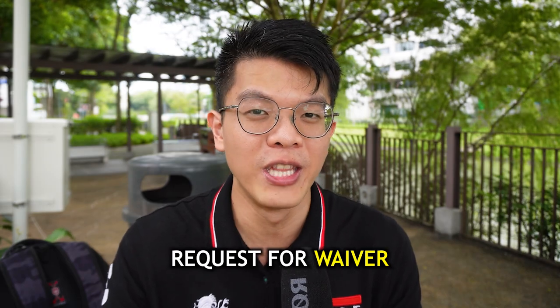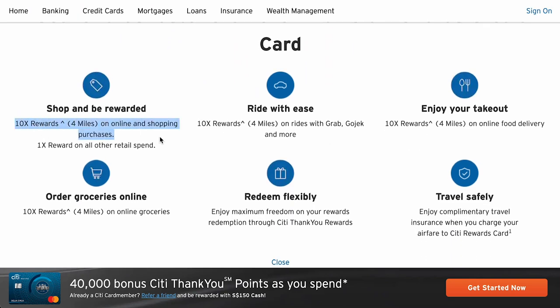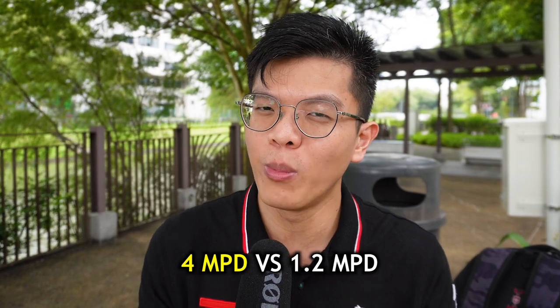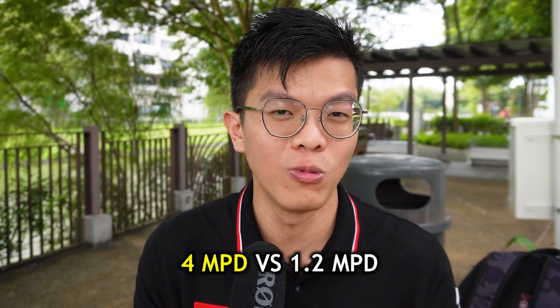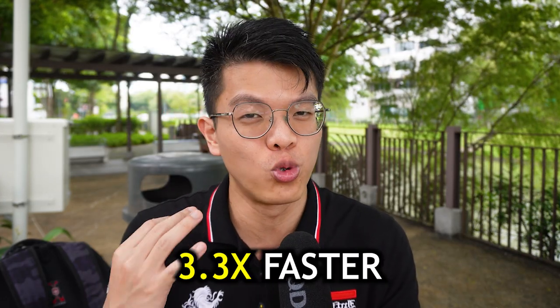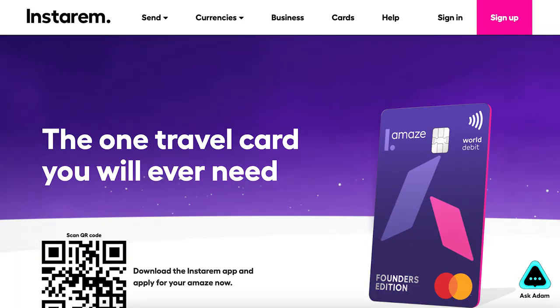Next is the Citi Rewards Mastercard. Card users get 10x points or 4 miles per dollar for the first $1,000 of eligible spend on this card. That's so much more than the 1.2 miles per dollar on the PremierMiles card — your miles accumulation is accelerated by more than three times. And because it's a Mastercard, you can also link it to Instarem Amaze.